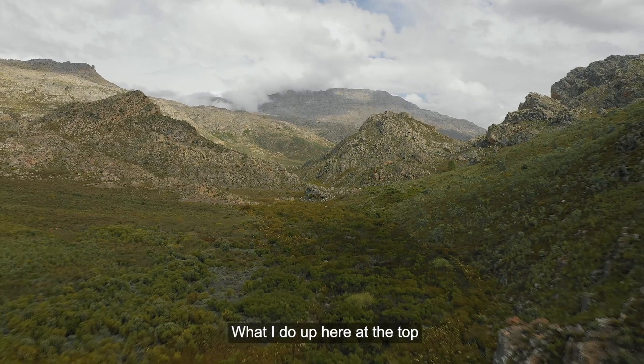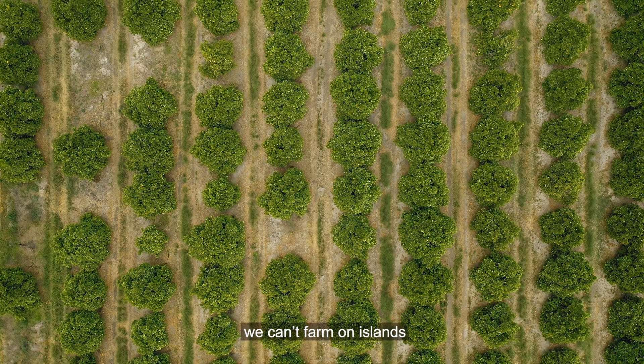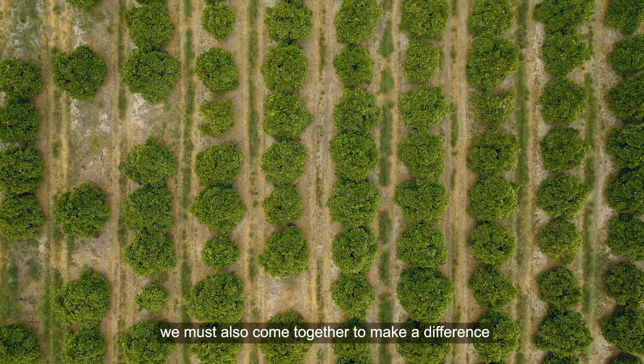What I do at the bottom of the river also has influence on the people downstream — the boats and things that I do. We need to do it together.